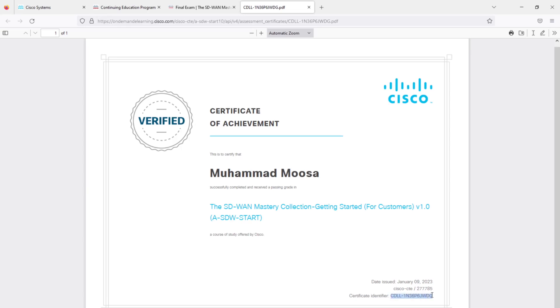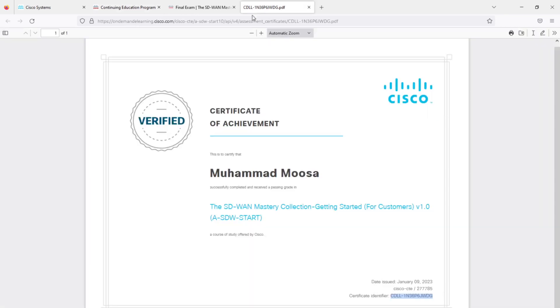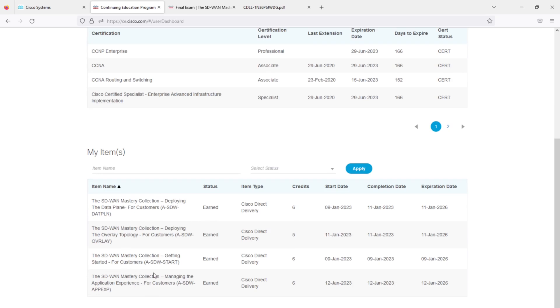Once you have completed the course and obtained the certificate, come back to the CE portal under 'Submit Items.' To submit, search for the course — for example, the Getting Started course. Click on your course, then Cisco Direct Delivery, then Cisco Digital Learning, and enter the completion date. Check the completion date, save the certification, upload it, provide the certificate ID copied from your certificate, check the checkbox, and submit. Once submitted, it will immediately appear under 'My Items' — for example, the Getting Started course I completed earned me six credits.